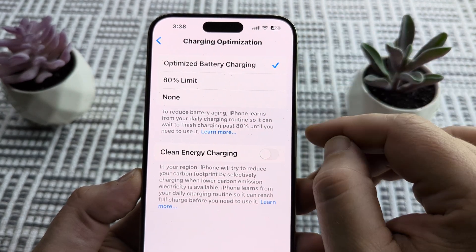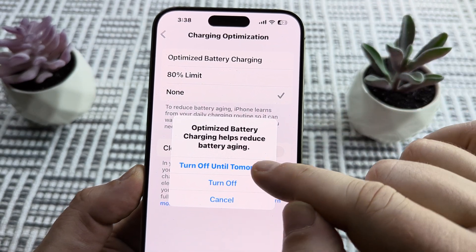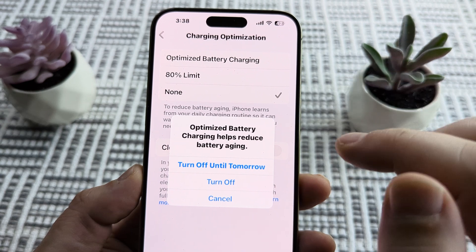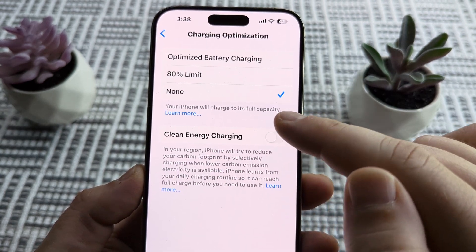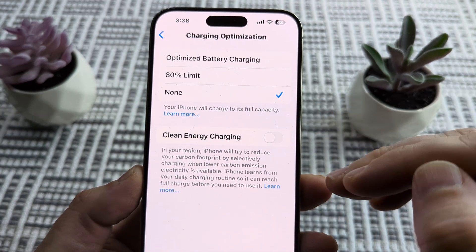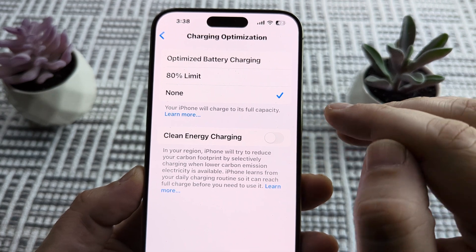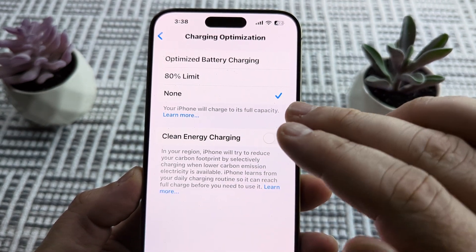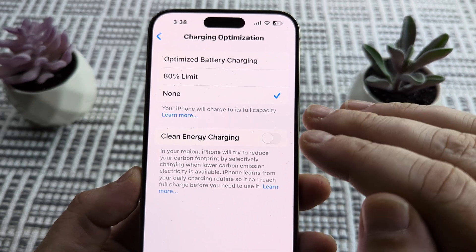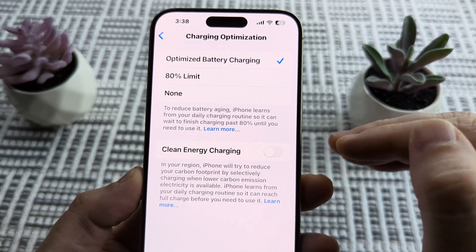So how can we bypass this? We can simply select None, and you can decide if you just want that off for a day because maybe you need a full charge right now, or if you just want to leave it off completely by tapping the Turn Off option. Once you leave it on None, you're going to see that your iPhone will charge as quickly as possible to its full capacity. Just keep in mind that leaving it on None can also degrade the battery faster, so maybe use this temporarily and then go back to Optimize Battery Charging when you return to a normal schedule.